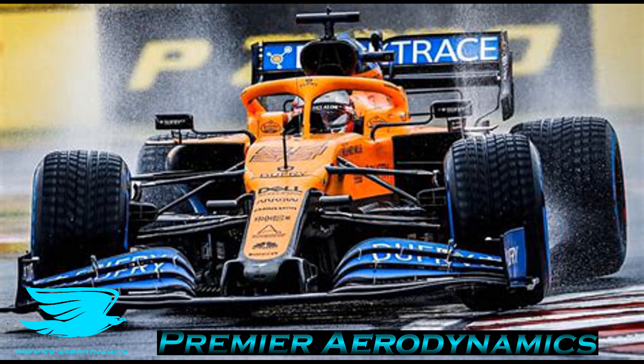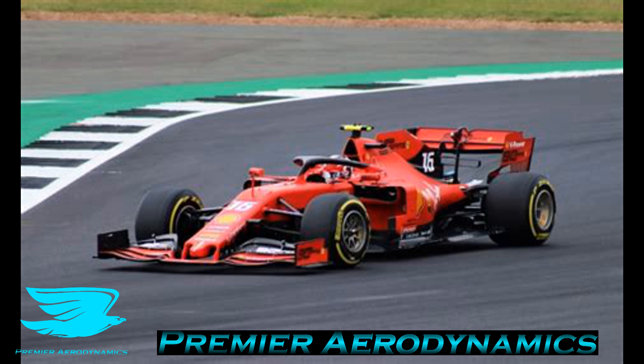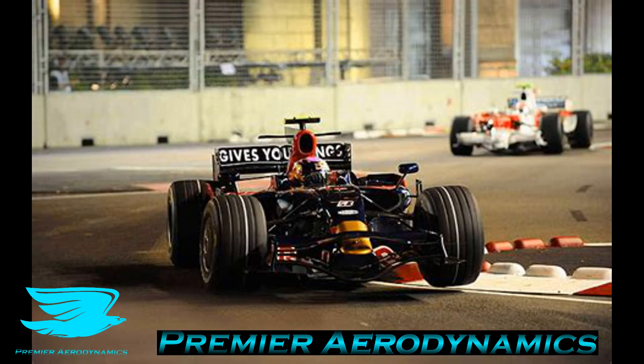It gets to a point where the distance between the vehicle's underbody and the ground is so small that the flow chokes — meaning the flow doesn't go through anymore. Then you get a sudden loss in low pressure because the flow is no longer going underneath properly. That then reduces the downforce, which pushes the car up a little bit. Once it gets higher, the flow can go through and then it drops down again. This happens periodically, and that's what causes this porpoising — this bouncing up and down.